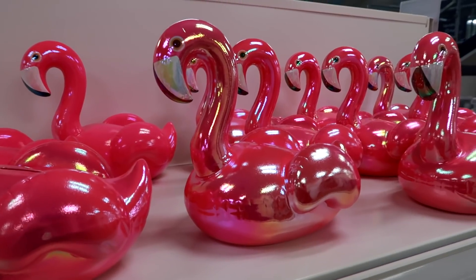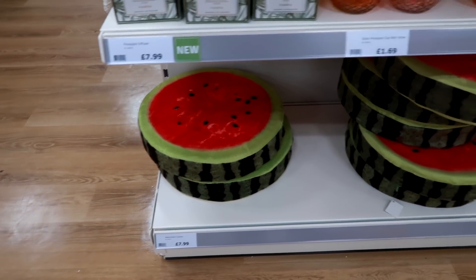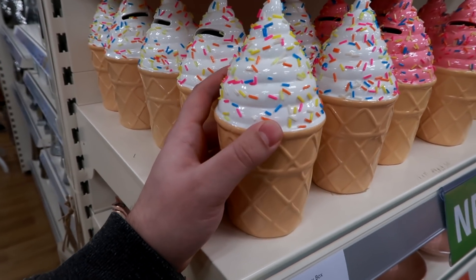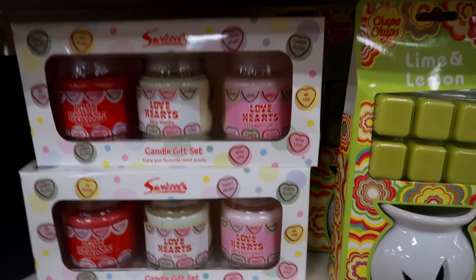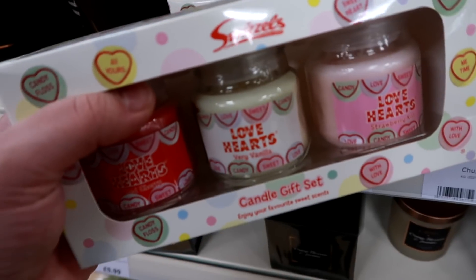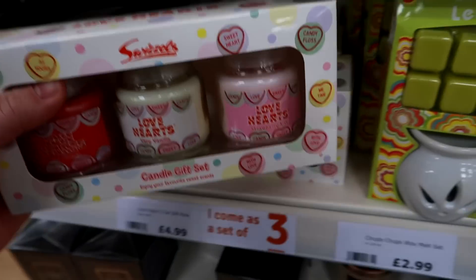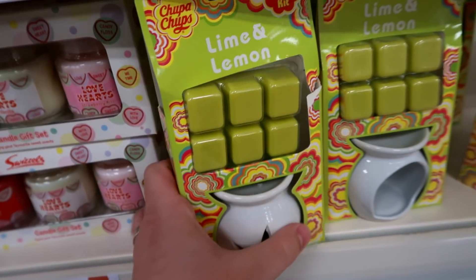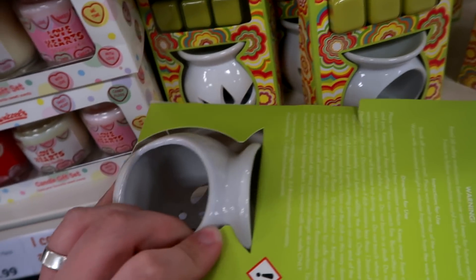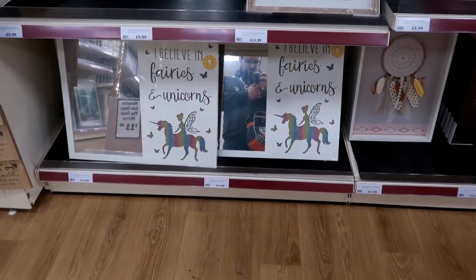Nice pearlescent or iridescent flamingo, that is a watermelon cushion. Nice little ice cream money bank, pretty good cloud. They've got love hearts candles - strawberry, vanilla and cherry. Those three flavours you will not find in love hearts themselves, which is pretty weird. Smells like cardboard. Decent. Lime and lemon wax mix melt. Chuba Chups kit - what a load of maverick. Baking alert, unicorn reference.